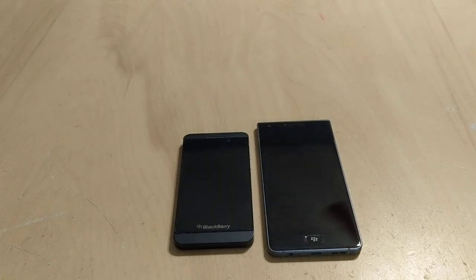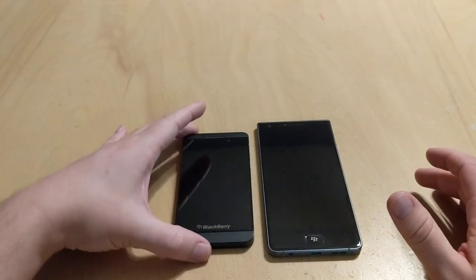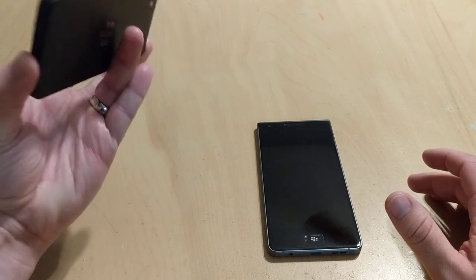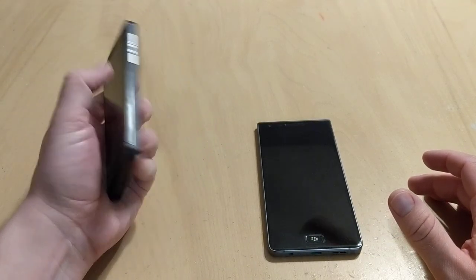Hey everybody, welcome back to Tech Odyssey. Today I'm here with a full review of the new BlackBerry Motion. You're probably wondering what this is here — if you've been using BlackBerry before and you're a long-time BlackBerry fan, this is the BlackBerry Z10.